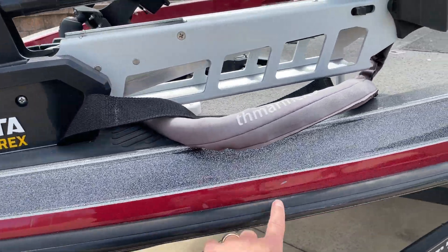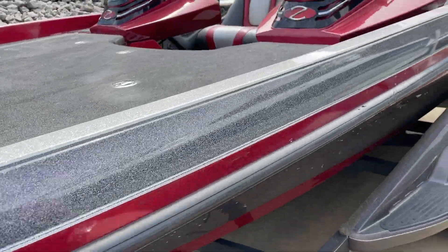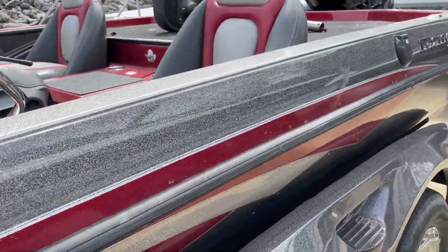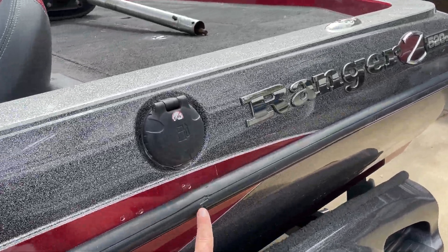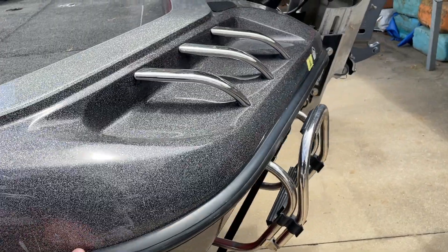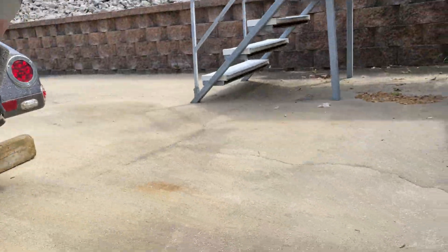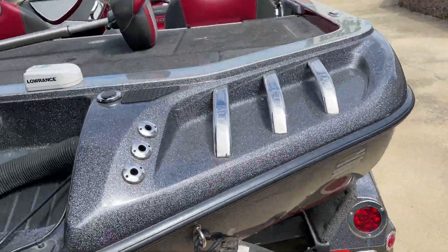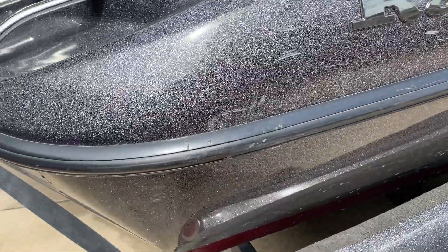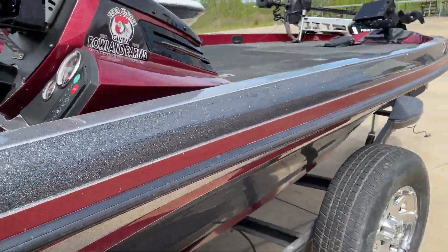There are a couple little nicks and dents just on the sides and on the rub rails here and there up and down the boat. Overall it shows well, but you will notice — being a 2013, just a couple little things here and there. Up top there are a couple little scratches above the rub rail, a couple below, and then just a couple little ones sprinkled throughout.